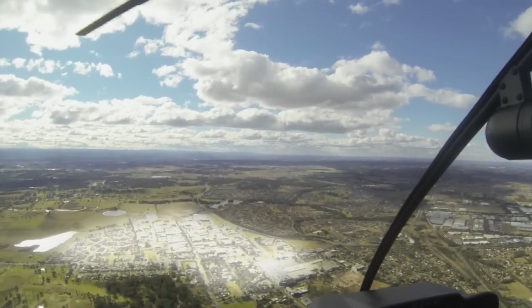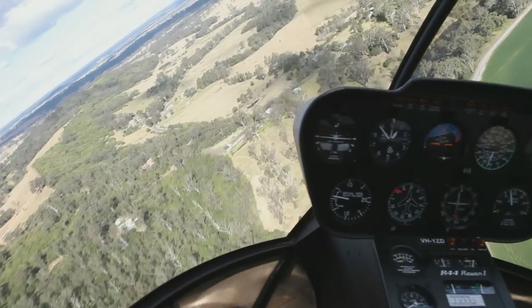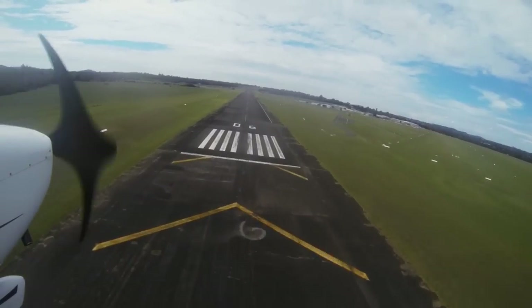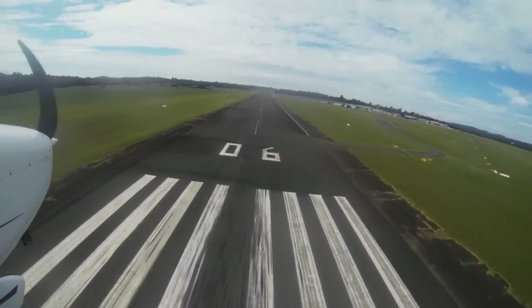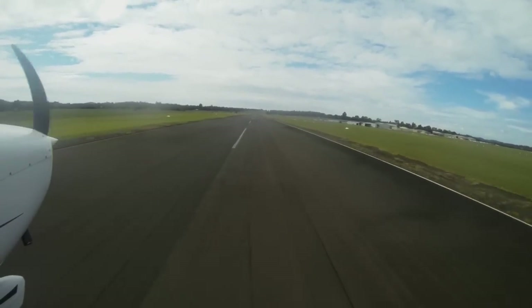When inbound from any of those inbound points, it's critical that you don't go below 1,800 feet until the tower has instructed you to. The clearance to descend is a cleared visual approach — do not descend below 1,800 feet until you've been cleared for a visual approach. That's probably one of the biggest errors pilots make coming into Camden, and you have to remember there are people departing and doing circuits at 1,300 feet.